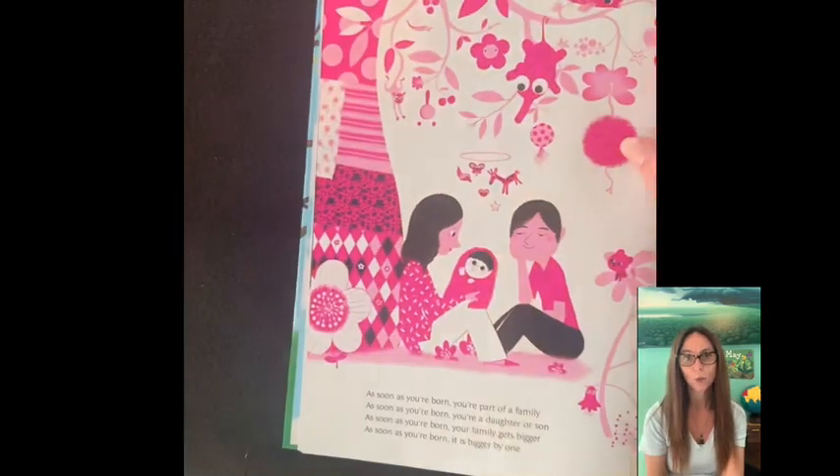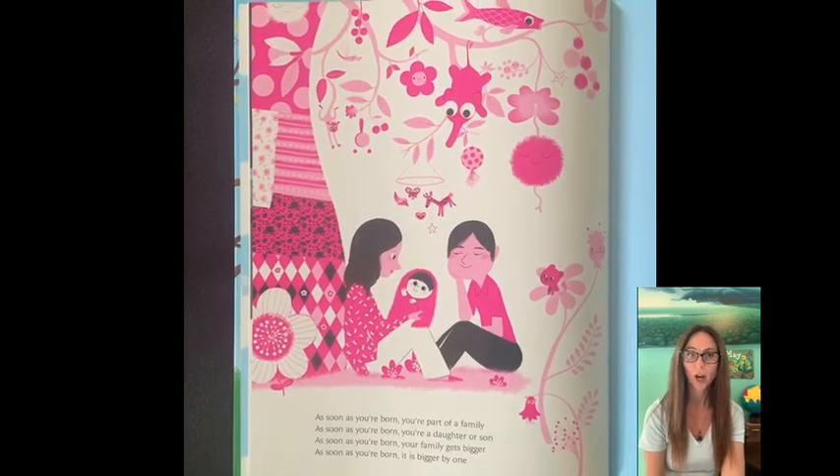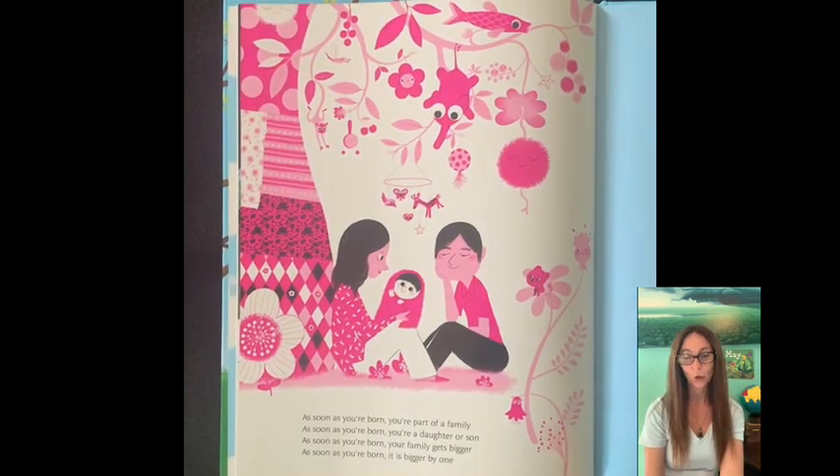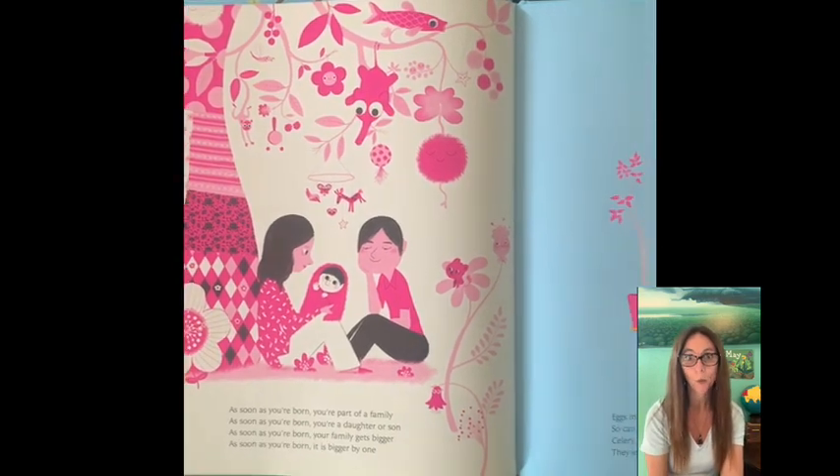As soon as you're born you're part of a family. As soon as you're born you're a daughter or a son. As soon as you're born your family gets bigger. As soon as you're born it gets bigger by one.